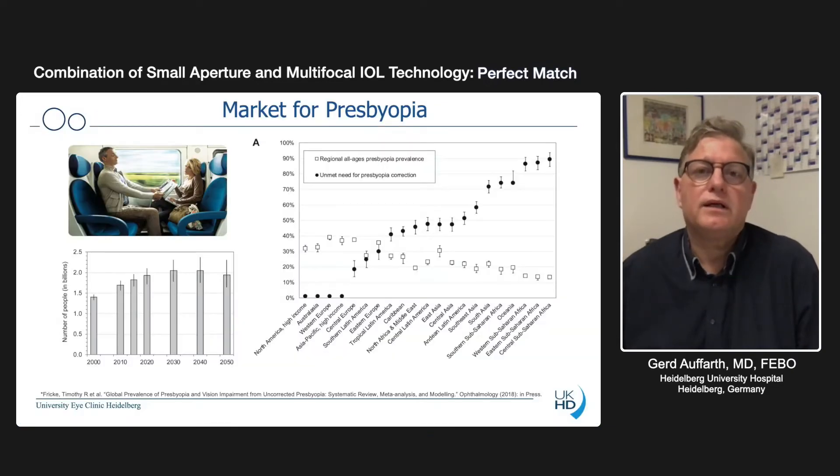When we look at the biggest market in refractive surgery, it's the presbyopia market. There are a lot of unmet needs in different regions. Some are very far developed, some are very underdeveloped, and not all technology is available there. So globally seen, there's a lot of unmet needs in presbyopia.